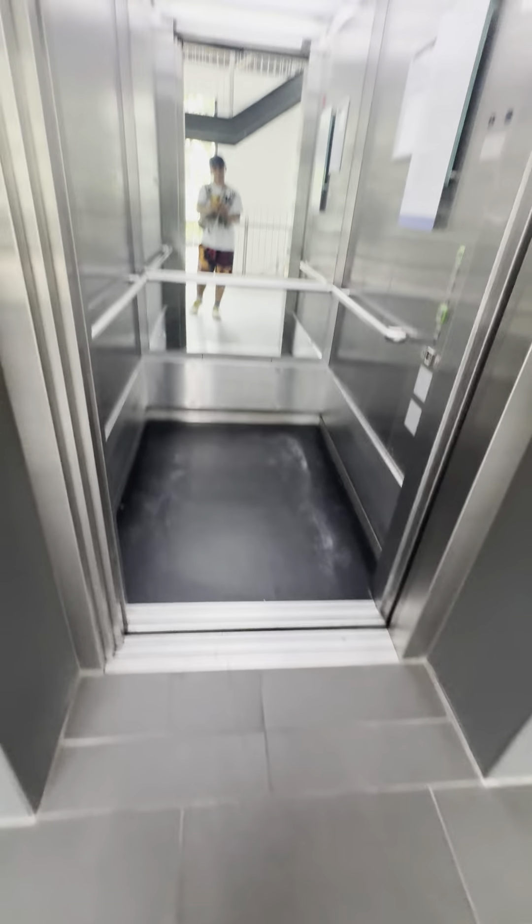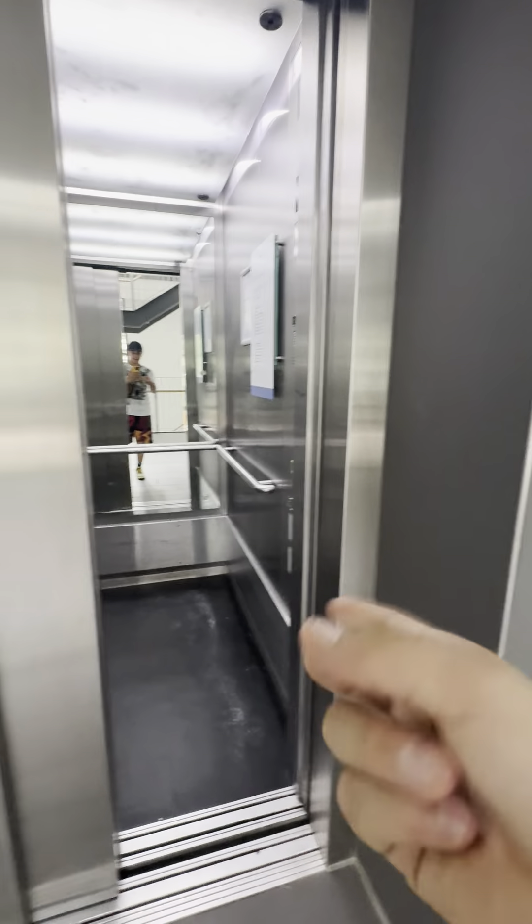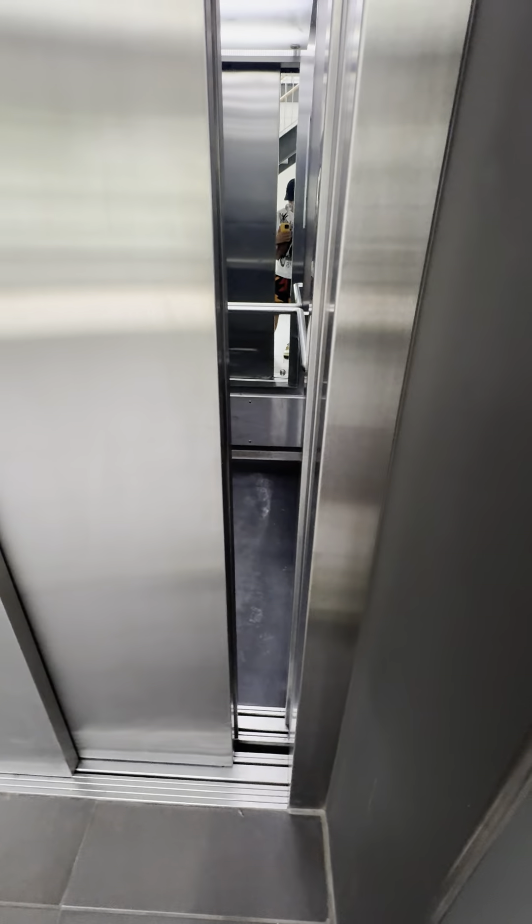Oh my god, the door is broken. What is the problem? I don't do anything. I don't want to drive this elevator — I'll wait. With this elevator we should arrive next time, but I don't want to get stuck.